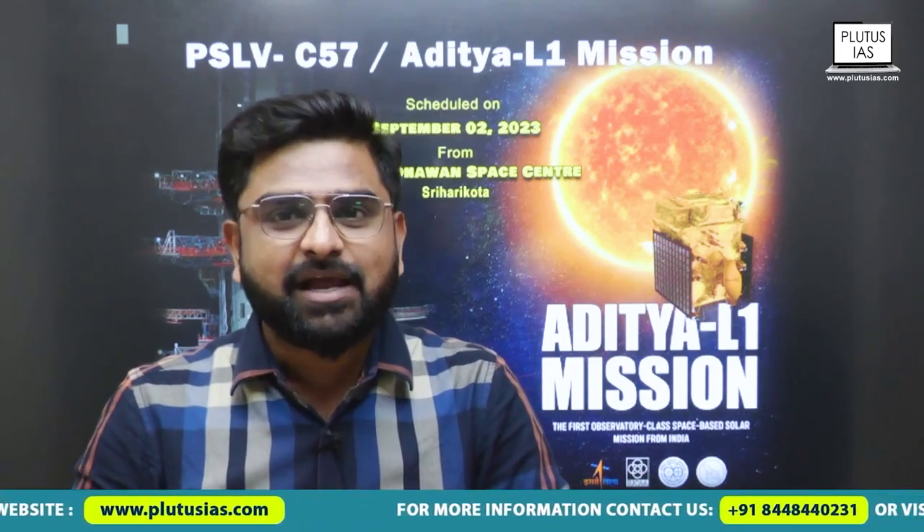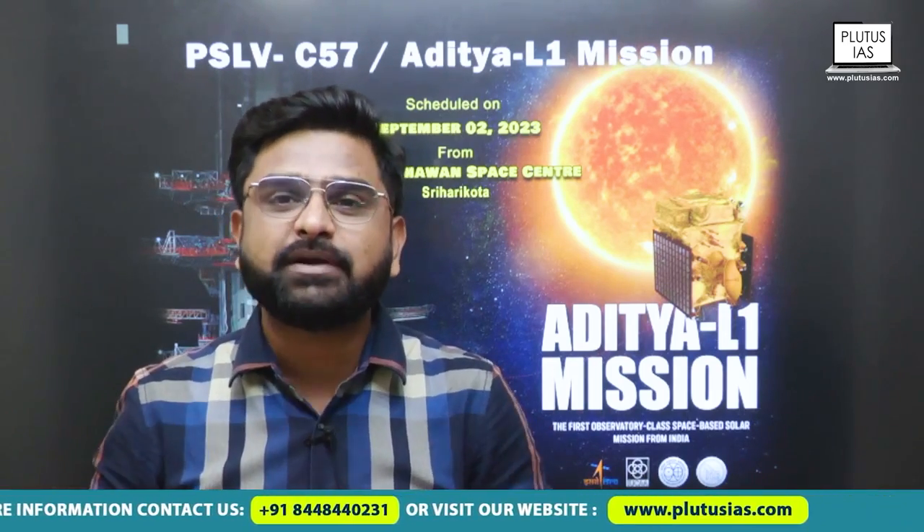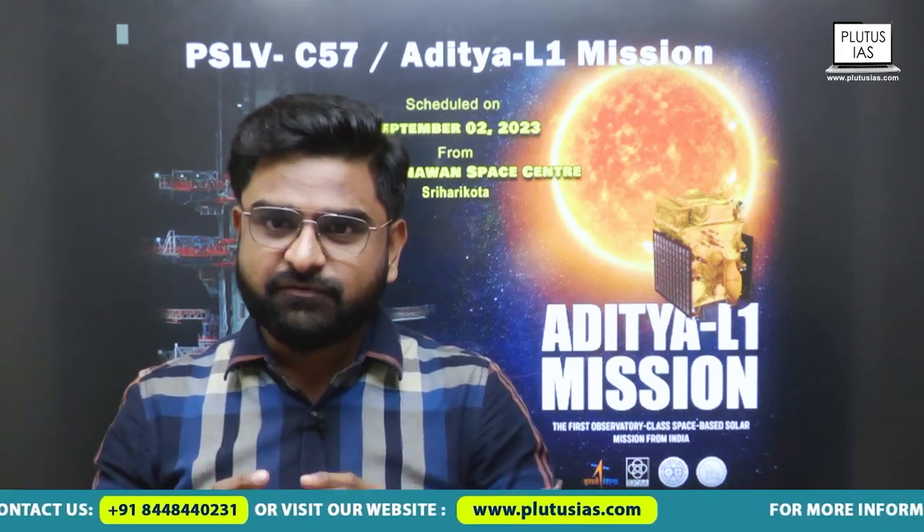So what is L1? It is based on the name of French mathematician J.L. Lagrange. That's why the word Lagrange. And 1 means point number 1. There are 5 Lagrange points — L1, L2, L3, L4, L5. Every point provides different advantages and different disadvantages. L1 in particular is between the earth and the sun, and so it provides a vantage point where we can use it directly to see the sun.